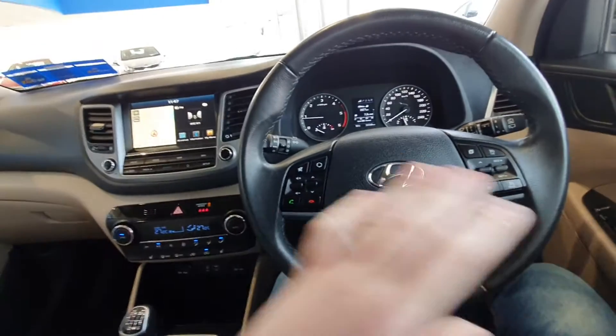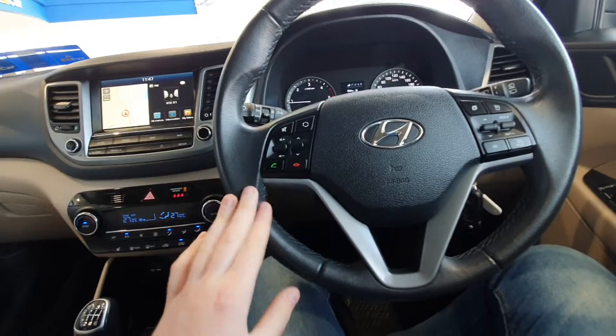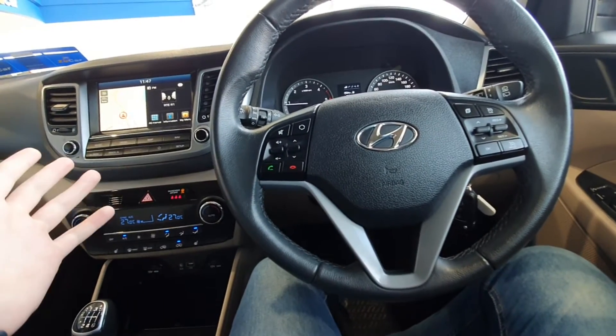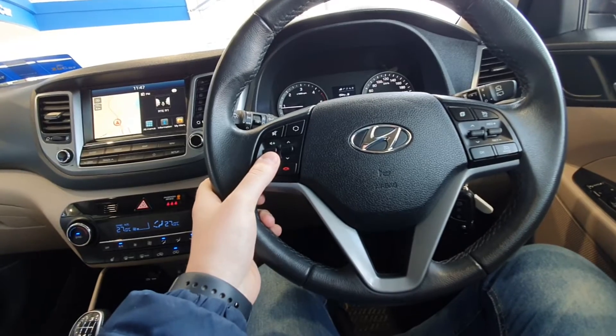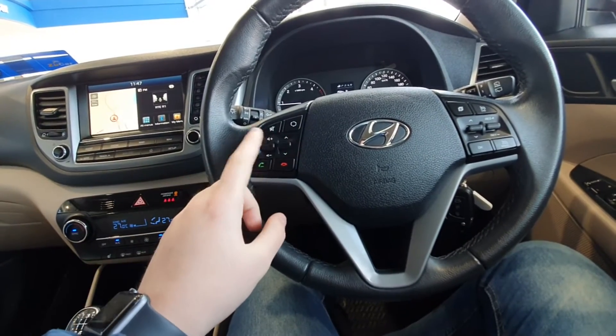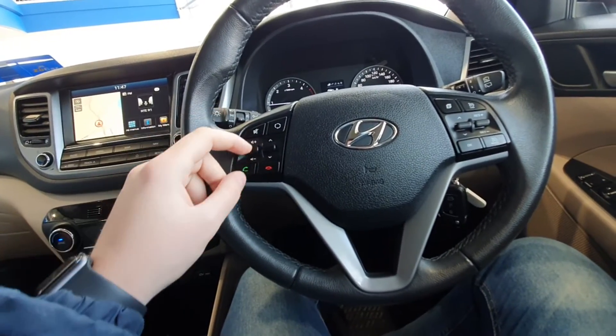Inside you have this lovely swooping dash with a nice multimedia centre. There's a beautiful multifunction steering wheel where you're able to connect your phone to the radio and answer hands-free phone calls. You can also change the track or station on your music and increase or decrease the volume.